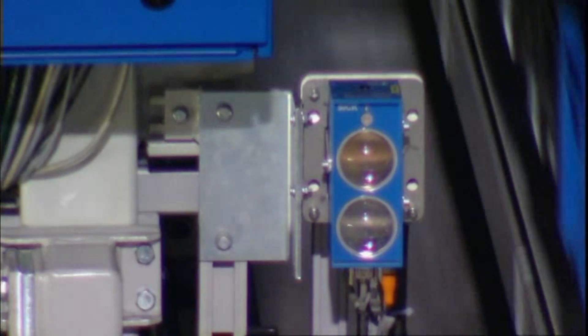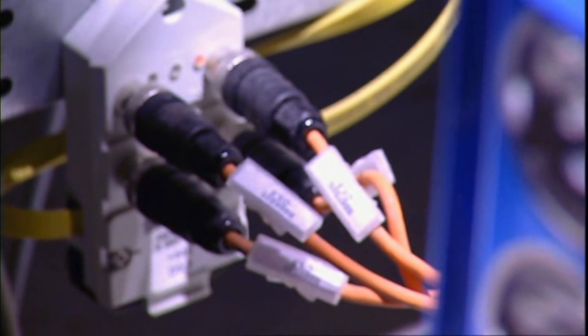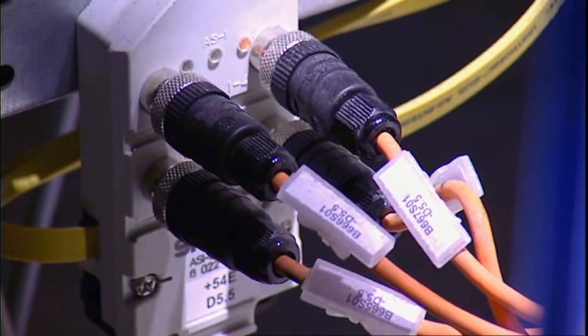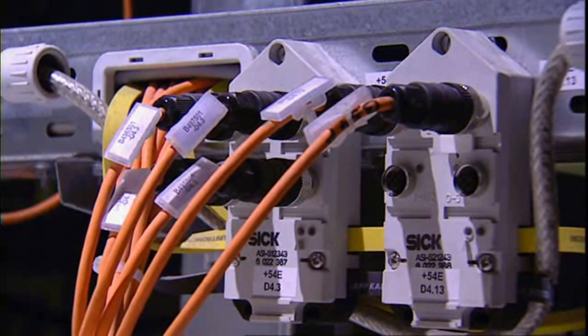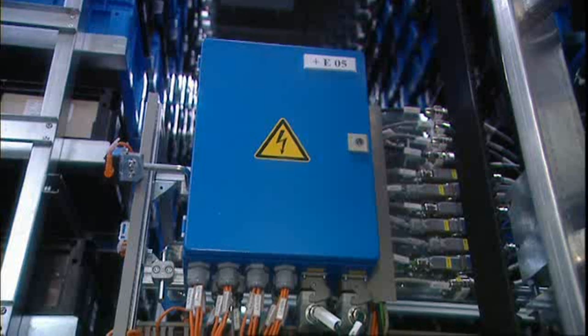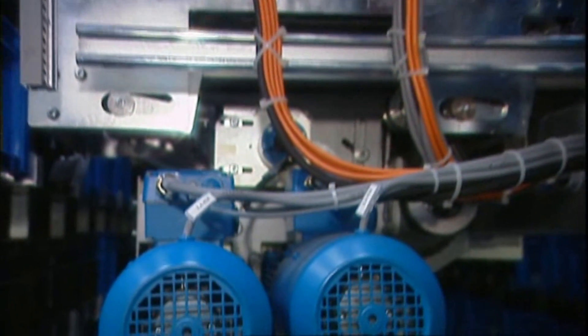Communication with the control system is via optical data transmission. ISD series devices can transmit data wirelessly and interference-free over distances up to 200 meters. The systematic use of field buses, for example ASI, keeps the need for wiring in the logistics centre to a minimum.